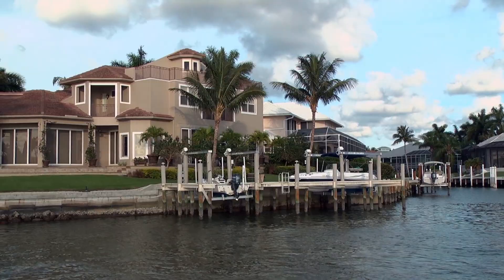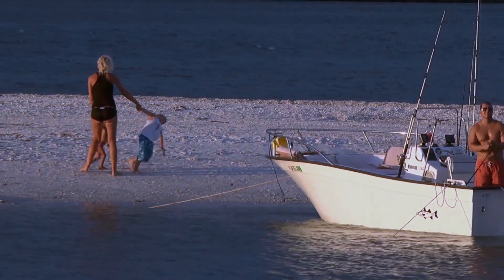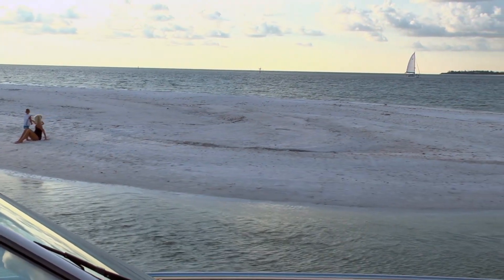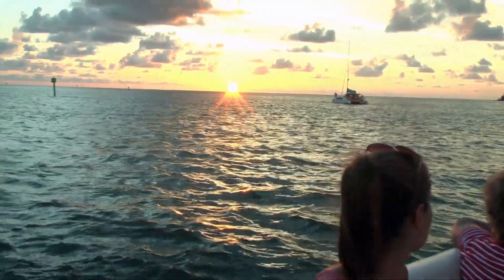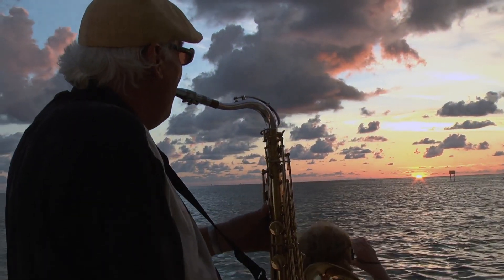Bill, tell us where we are right now. Right now we're at Hideaway Beach. If you take a look over there, you'll see some of the most beautiful houses on Marco Island — the only houses that are on the beach on Marco Island are here at Hideaway Beach. And this is Tiger Tail Beach, totally to the end of Tiger Tail Beach. As you can see, we're surrounded by beach. The water's always really nice and calm here for swimming and snorkeling. We take our little rubber raft and go over to the beach over there — it's the best shelling in the world right here.